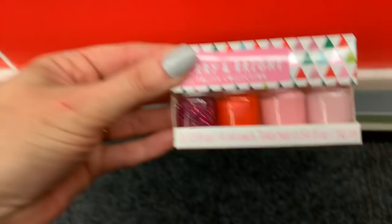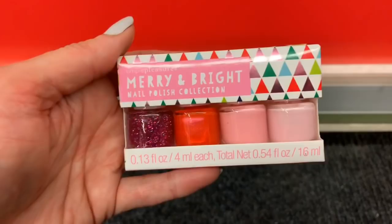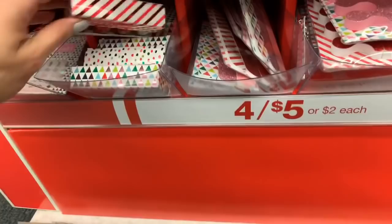A three-pack of fingernail files. And then we have four polishes — a dollar twenty-five, or two dollars each or four for five dollars. So the breakdown if you spend your five dollars is that you're spending a dollar twenty-five for each of these. I just think these would be so cute for gifts and stocking stuffers. I was really excited when I came in today and saw these because this video last year did pretty well.